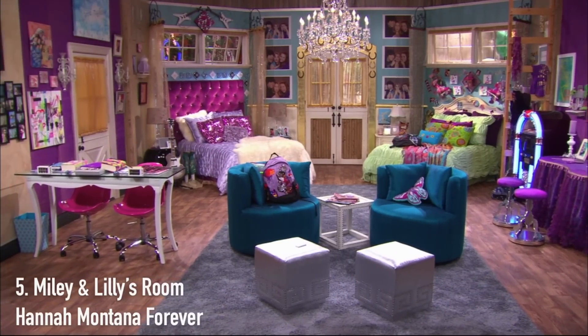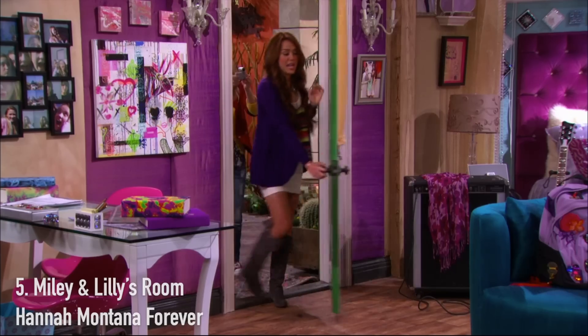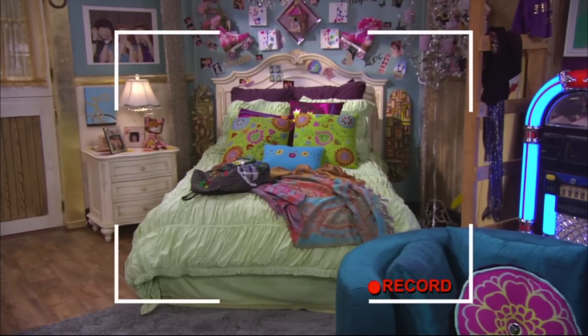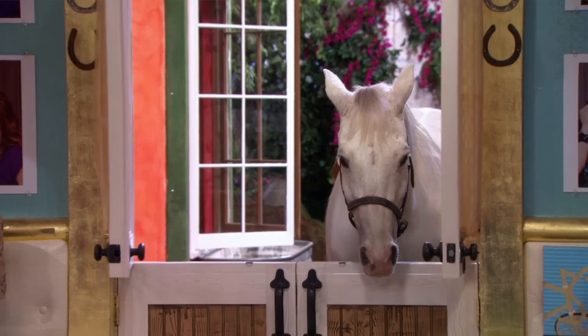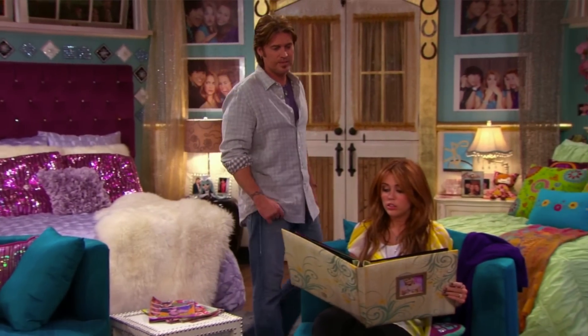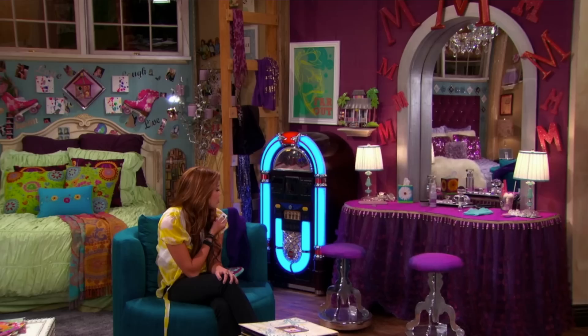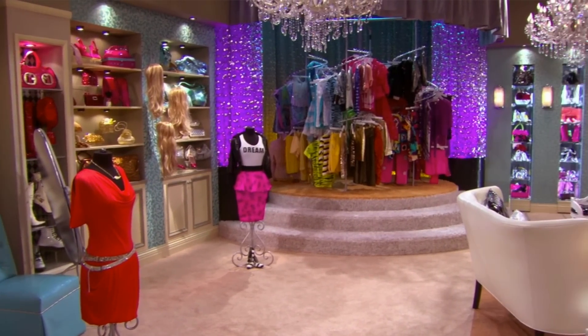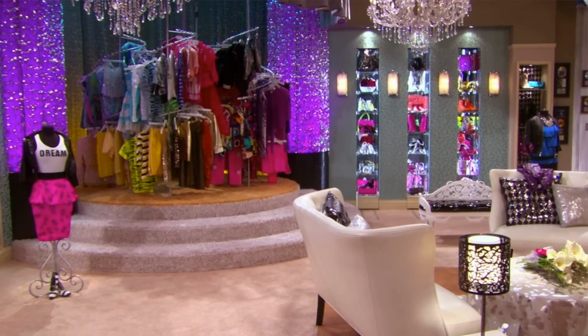So moving on to number five, we have another best friend duo bedroom — Miley and Lily's from Hannah Montana. It was hard for me to decide which Miley room to include, but I ended up choosing this one mainly because I liked the fact that they converted a stable into their bedroom. You enter their room and they both have their own beds, a shared desk, and a shared vanity, which obviously turns into the Hannah closet. That closet is a main reason why this one ended up higher on the list — who didn't want that closet growing up? They also had a jukebox in their room, which I just think is really cool.